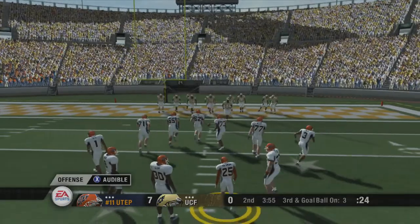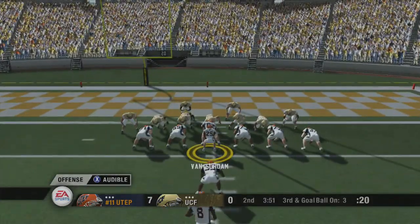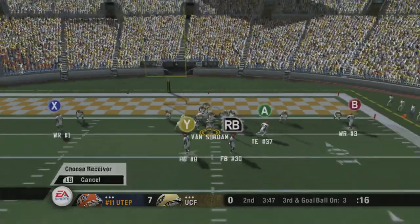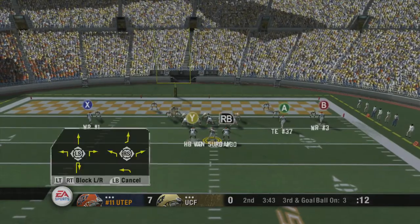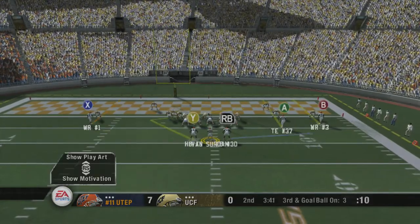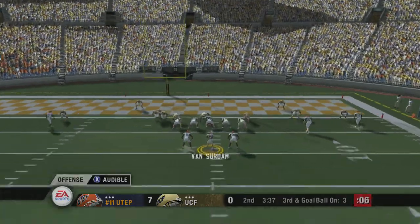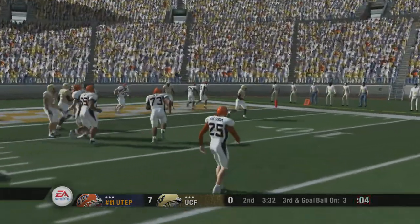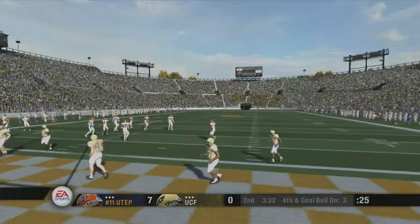Third and goal from the two. Number 8 lines up in a deep back I-formation. Number 25 adjusts the play at the line. He's looking to pass, looking to the end zone — oh, he had the pick and he dropped it! Number 30 just beat the ball.